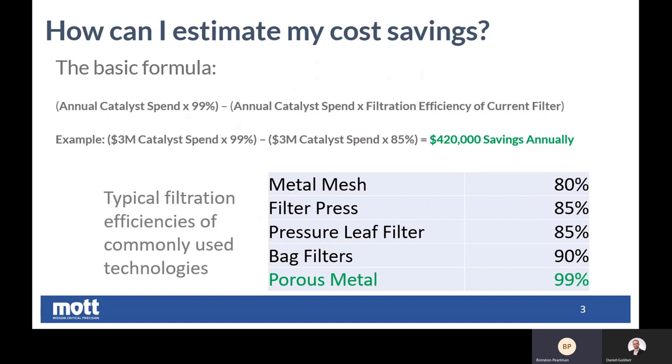So as you can see in the table here, we typically expect 99 to 99.9% of catalyst retention during single pass filtration with our media. So if you know the catalyst spend that you have for an annual operating year, and you take 99% of that — the lower end of what we'd expect for catalyst retention — and then subtract that same catalyst spend times the filtration efficiency you would see with your currently existing filter type. For example, a $3 million catalyst spend and our 99% solid retention compared to the catalyst retention of a filter press, you'd be seeing over nearly half a million dollars in savings annually.